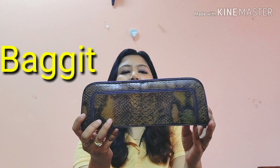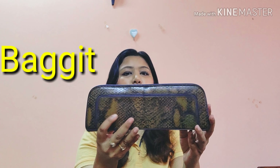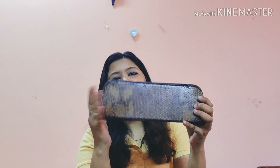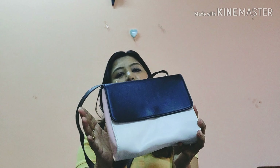Next is a bag from Baguette — really nice and classy, a statement-style purse that looks great with Indian outfits like kurtis and sarees. This is how it opens; you can keep your phone and essentials. So that was the Baguette bag.